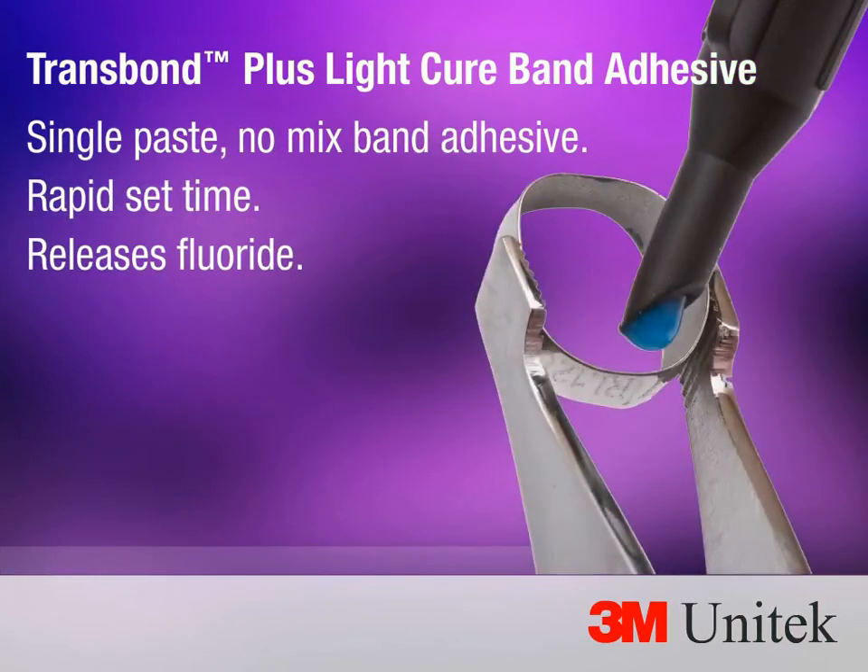Transbond Plus right cure band adhesive is a single-paste, high-fluoride band adhesive featuring rapid set time and fluoride release.